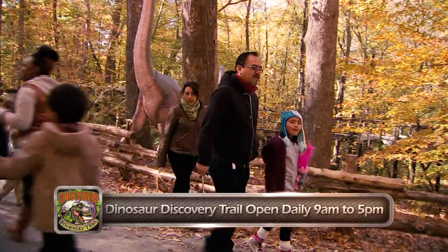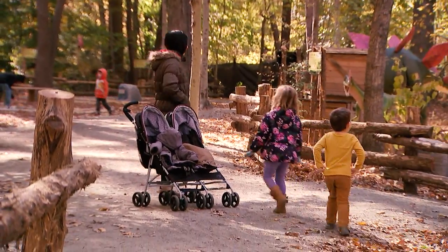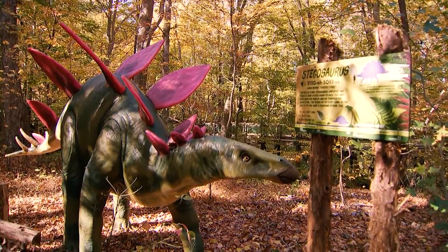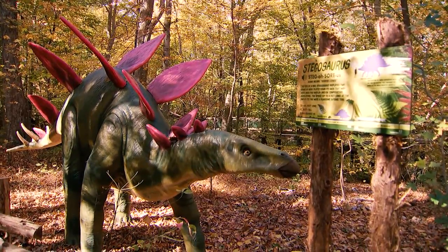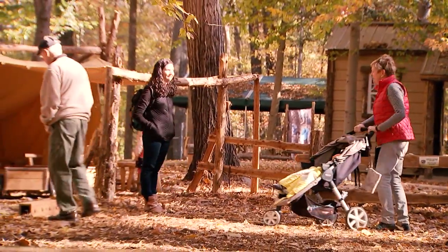Families ask, how long is it going to be here? Are you going to take it away? And we say, no, this is here to stay. So we will add to it. We will change some of the fossils out — some of these are on loan from other museums. We're open daily, 9 to 5. So folks ought to come out here and explore while they can, because it's been a big hit.